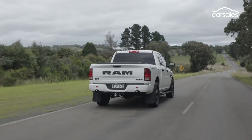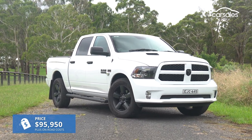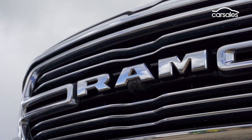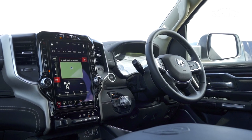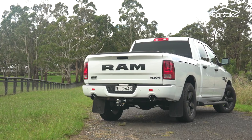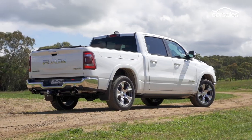The Ram 1500 tested here is imported to Australia and remanufactured to right-hand drive in Melbourne by Walkinshaw Automotive Group, the same people responsible for some of HSV's golden years. Ram Trucks Australia introduced a newer DT generation 1500 in 2021, but it will take you well into six-figure territory. Mirroring Ram's strategy in the US, the local arm plans to continue selling the older generation but newly built DS Classic alongside the latest DT for the foreseeable future.